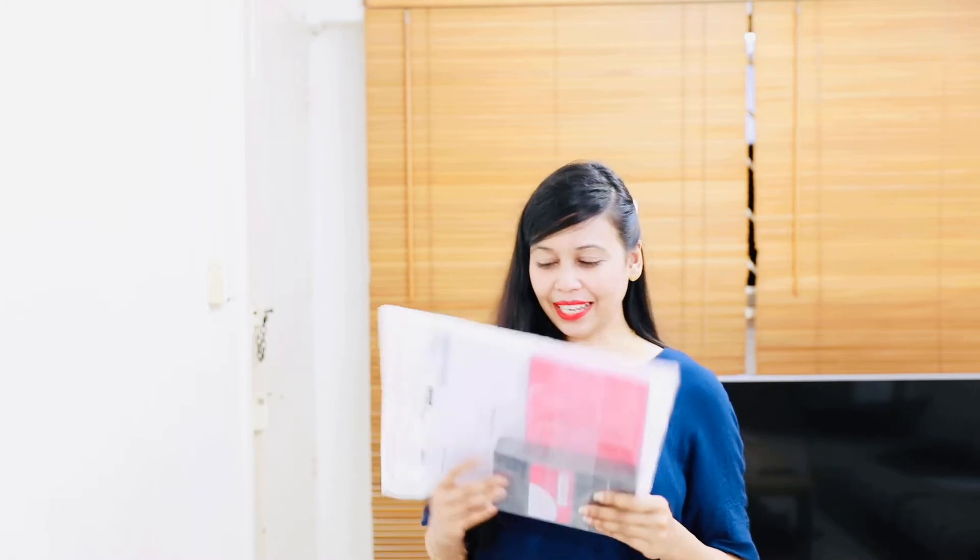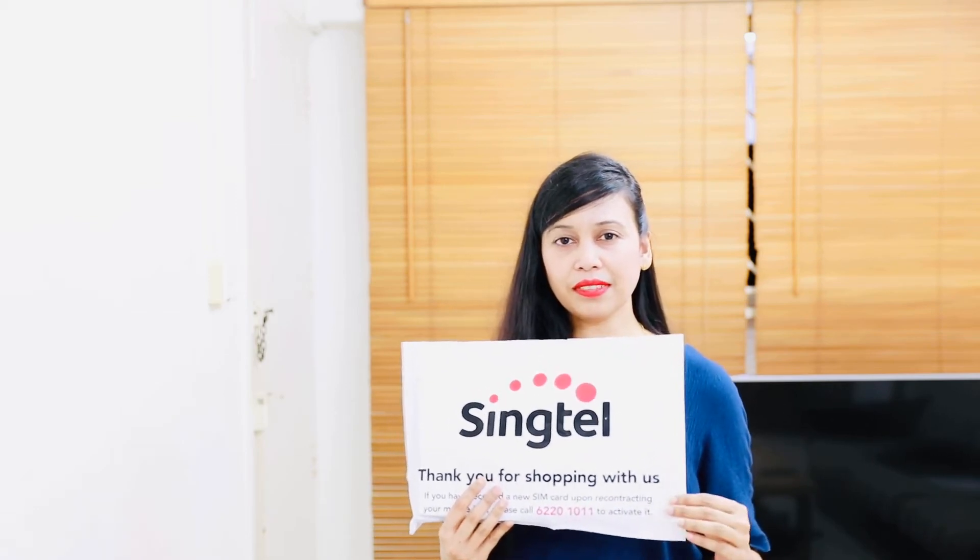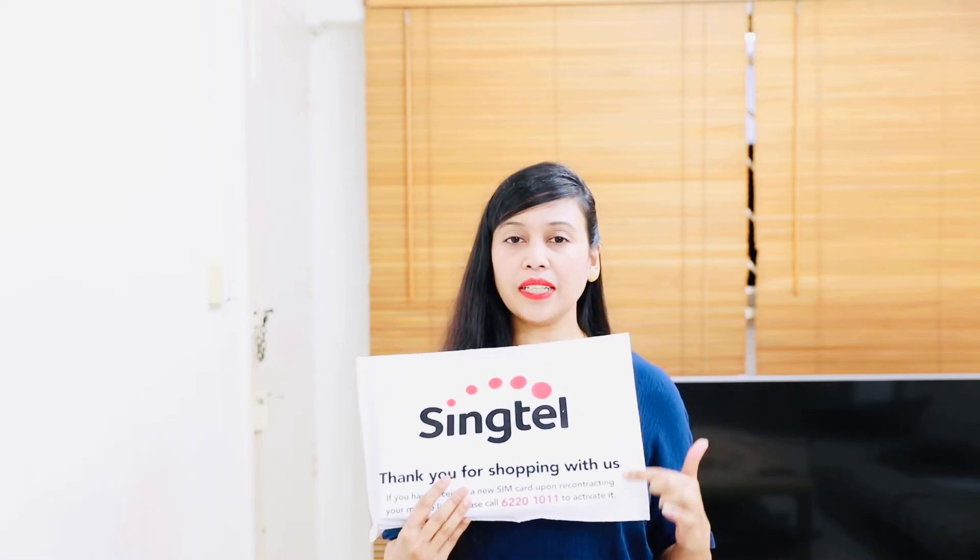Hi everyone, assalamu alaikum! Guess what I have got today — I am very excited, finally I got my iPhone 12 Pro Max! It is finally in my hands and I am proud of it. Actually, it is a Singapore version. When it was released, I was at home and was able to pre-order, but due to some reason I have to get it now. That is the story, and I have to share it.